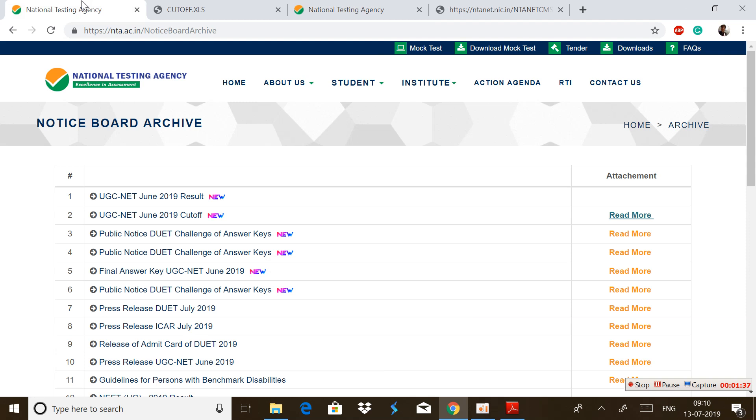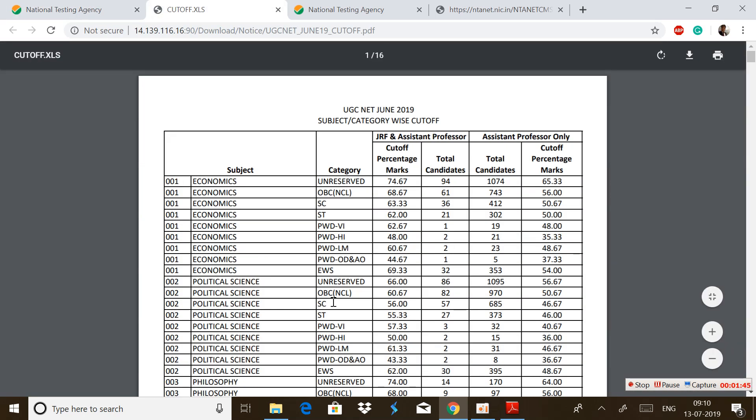So if you want to get the cutoff marks right now, you can click on the second link that says "Read More" and after clicking that you will see this PDF. So you can at least get awareness about how many candidates in each and every category for each subject have been selected.